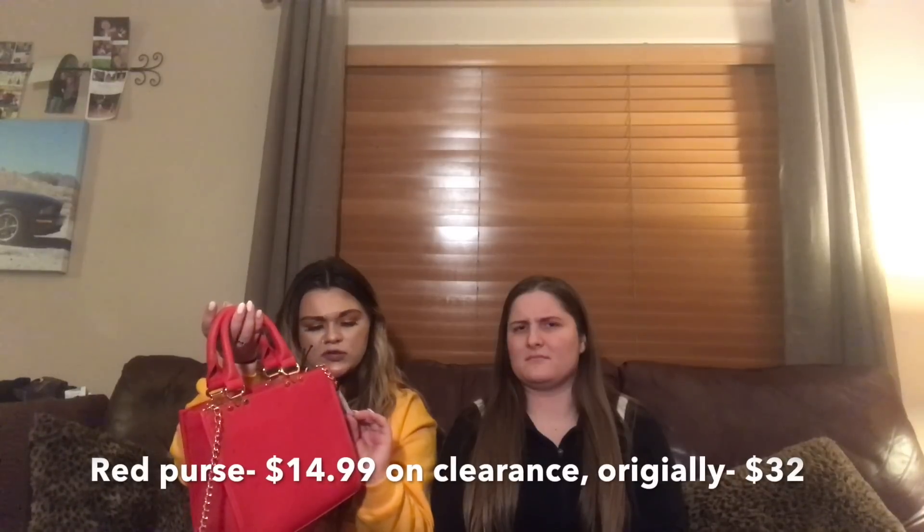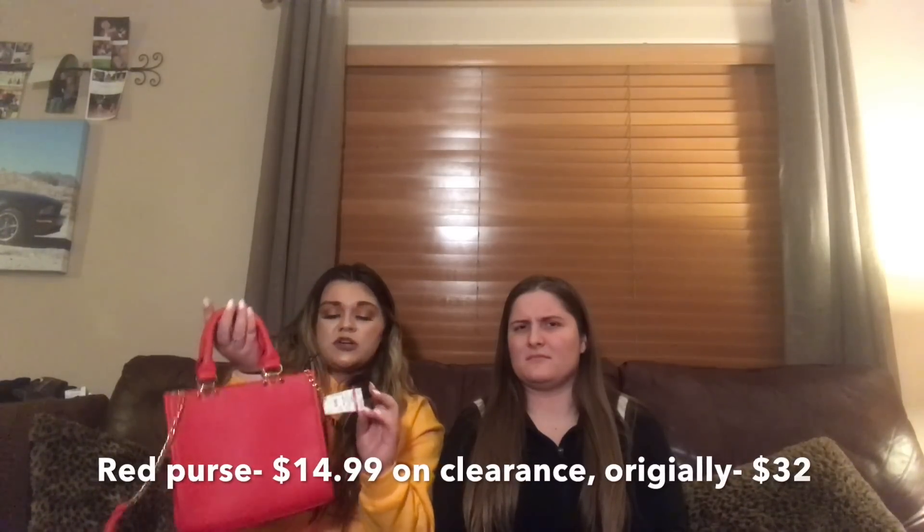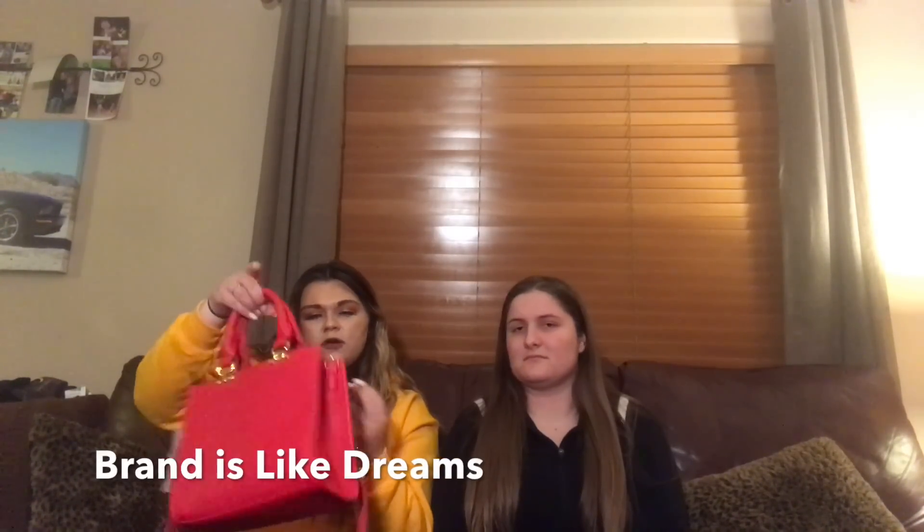Now this one's my favorite — I got a purse at Ross. I love purses; I always switch them out with my outfit. I got this cute little red purse, kind of a satchel, or you can move the strap so you don't have to carry it over your shoulder. I got this for $14.99 and it's originally $32. The brand is called Like Dreams. I've never heard of it before, but I just like to get purses that are plain.